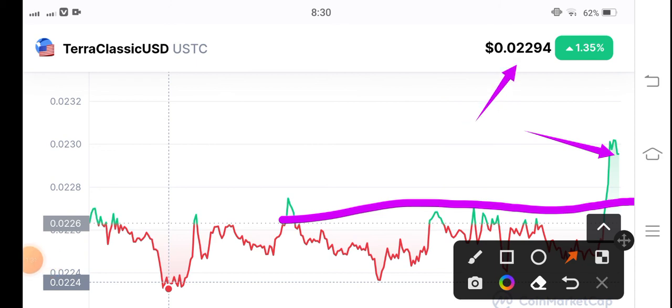Please do your own research before buying any coin or token. Thanks for watching and see you in the next video.